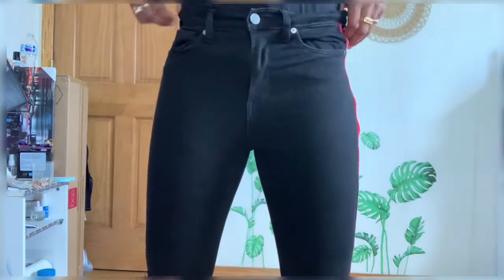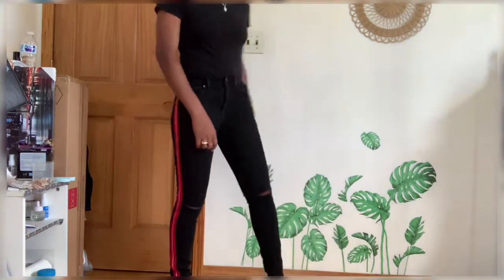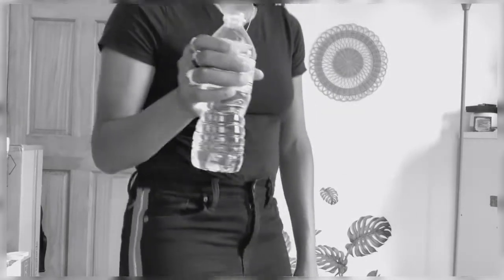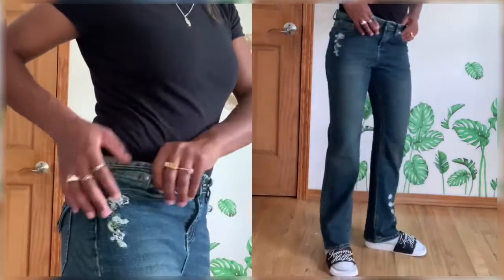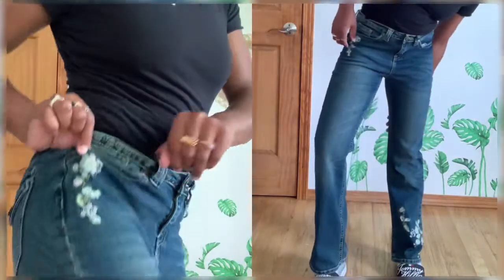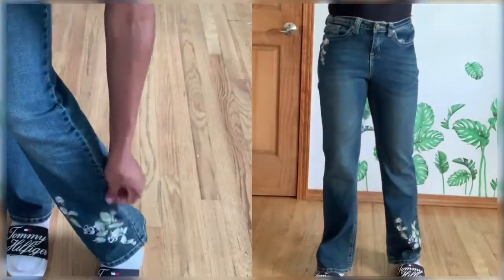This is another size 27, definitely the same material as the Lala Anthony ones. It's kind of simple, kind of not that exciting. My grandmother gave me these pants and I will keep them forever. They're wide-leg with stitched flowers on them, and it also has flowers on the leg.